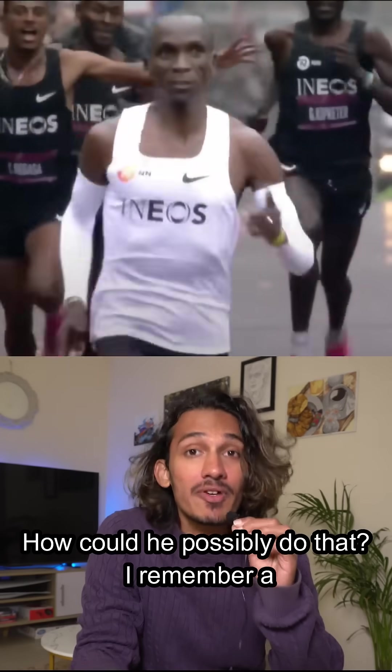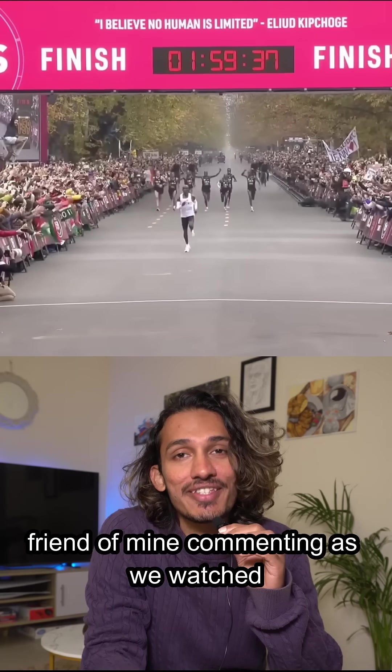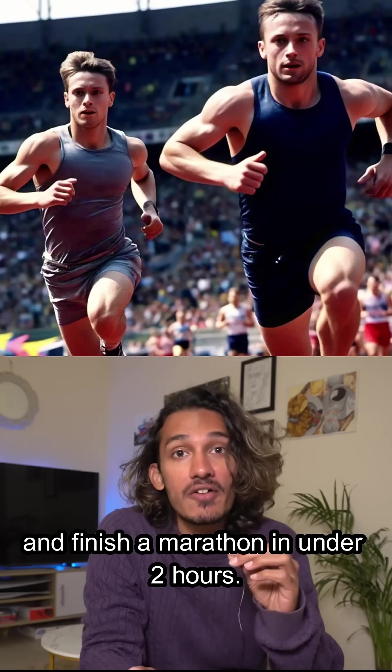He looks malnourished. How could he possibly do that? I remember a friend of mine commenting as we watched Eliud Kipchoge do the impossible and finish a marathon in under 2 hours.